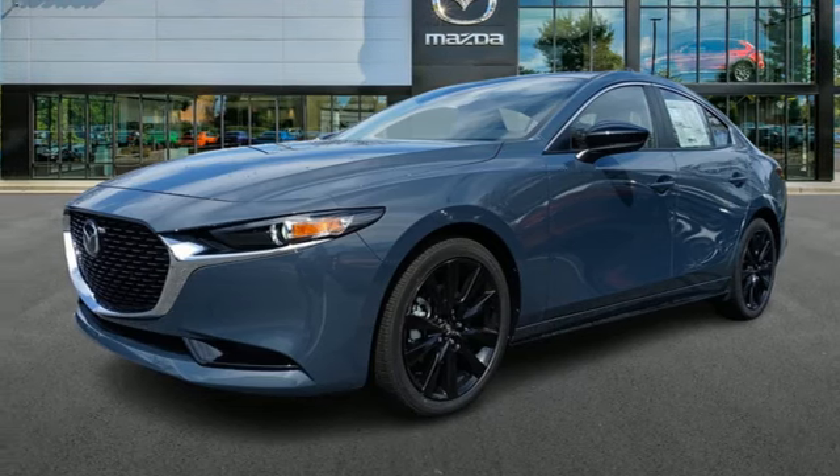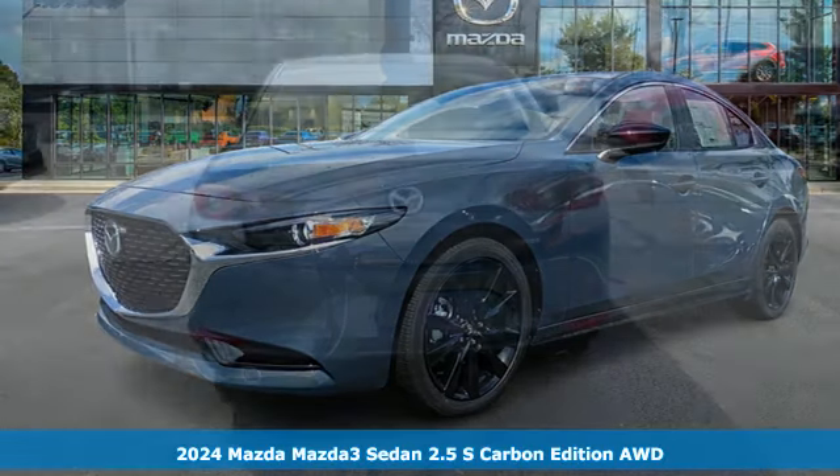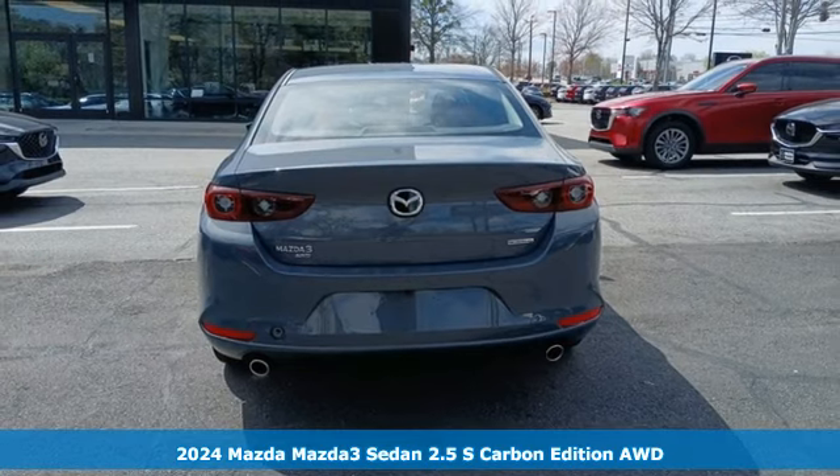It's a new 2024 Mazda 3 sedan. For all the things that drive you, there's Mazda.